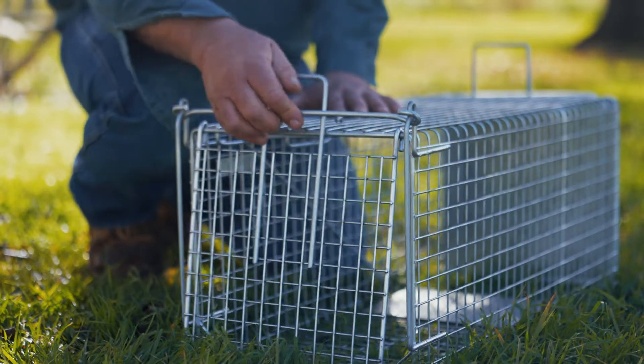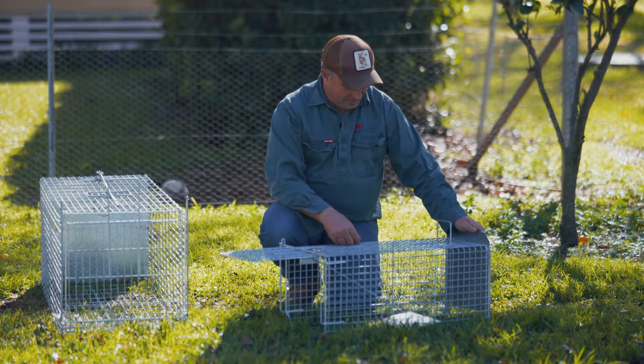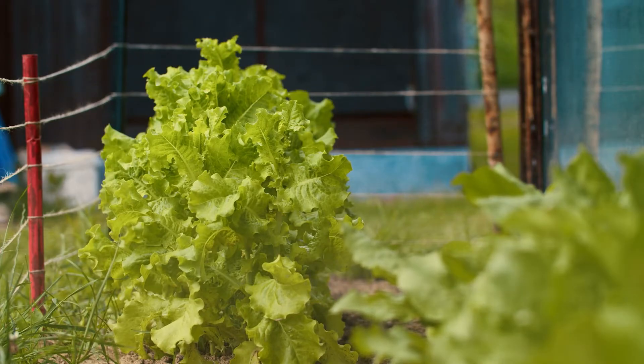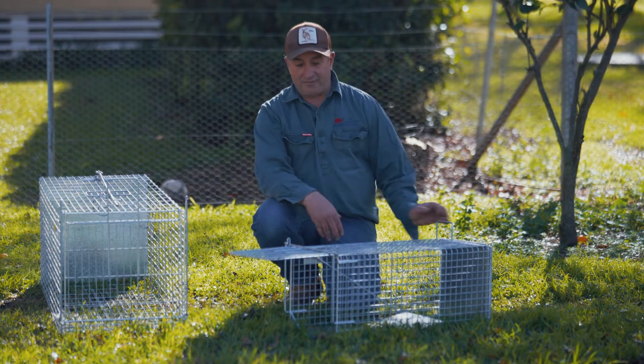It's a treadle type set and you put the bait or bait material in the back and shut it. Carrots are really good and effective to attract rabbits, as well as loose lettuce and other green material. It's as simple as that — you can catch rabbits in this; it's very effective.